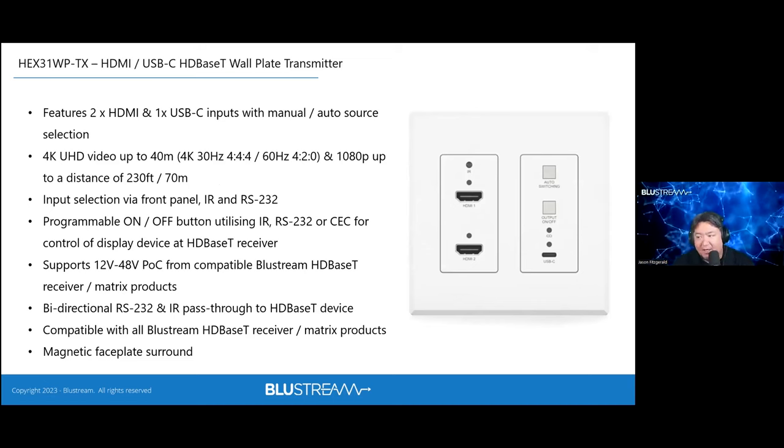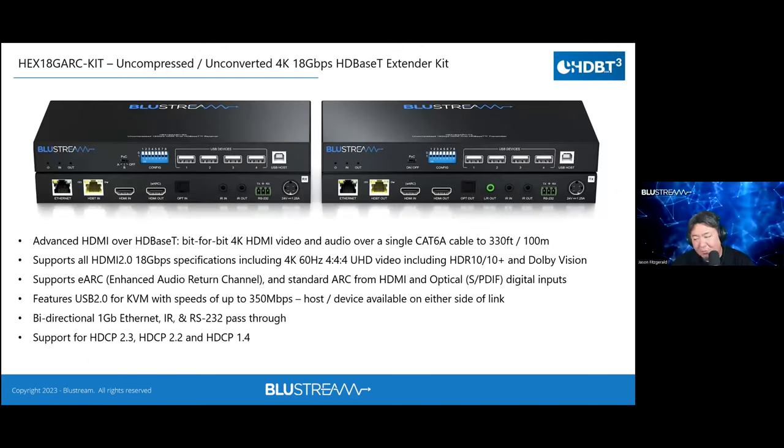The HEX31 wall plate is an HDBaseT transmitter for commercial use — a finished wall plate suited for hospitality or anywhere temporary connectivity is needed. It's a 3-in-1 with two HDMI inputs and a USB-C that accepts video from any of those, auto-switching, with the ability to control displays either from a front-panel push button or through an app on the back end.